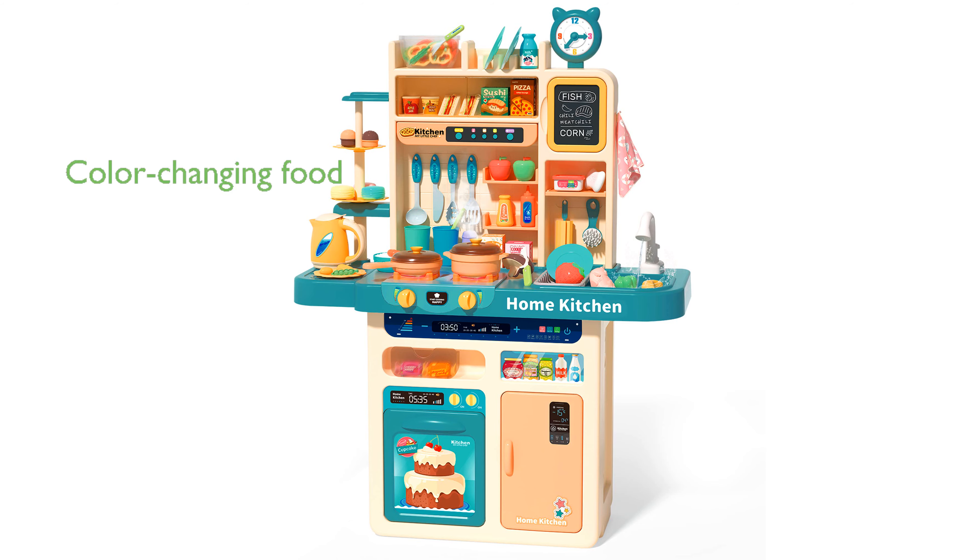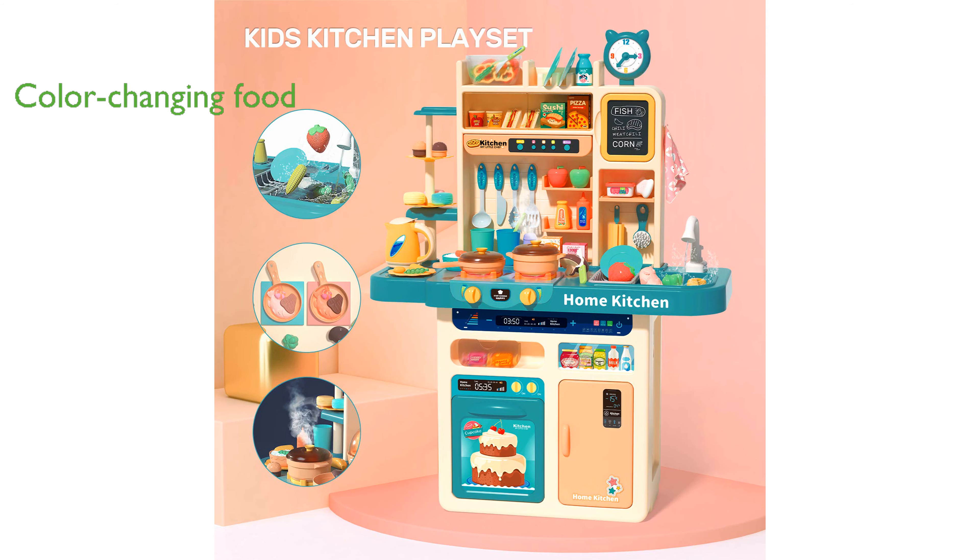One of the standout features is the color-changing play food and accessories, which react to different water temperatures, providing a realistic cooking experience that enhances imaginative play.